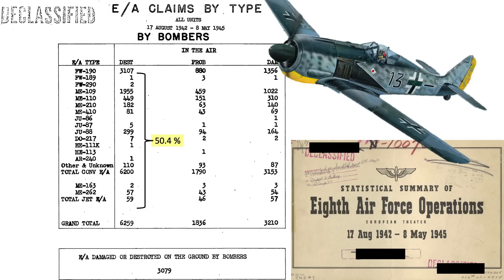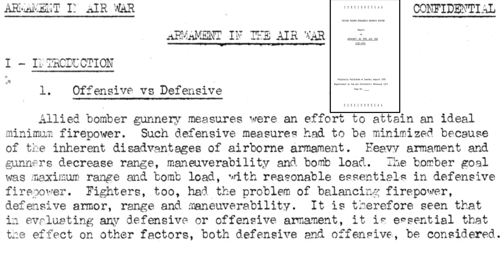Bomber versus fighter armaments philosophy is described on a page from a 1945 United States Strategic Survey report titled Armaments in the Air War, 1939 to 1945. Bomber armaments were selected to attain ideal minimum firepower — that is not a typo. Ideal minimum firepower is desired, not maximum. Armaments need to be minimized due to their detrimental effect on bombing performance. Carrying heavy guns, ammo, and gunners had a detrimental effect on range, maneuverability, and bomb load. Bombers should maximize range and bomb load while having reasonable firepower.